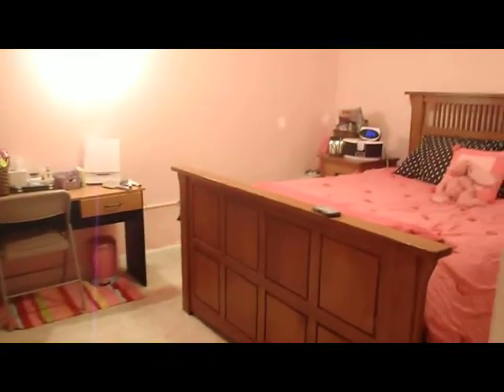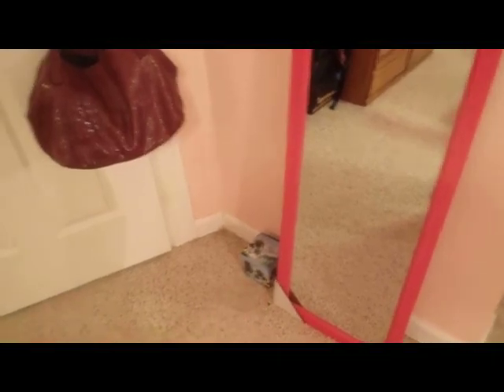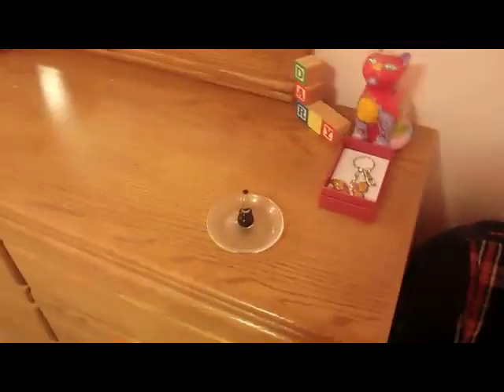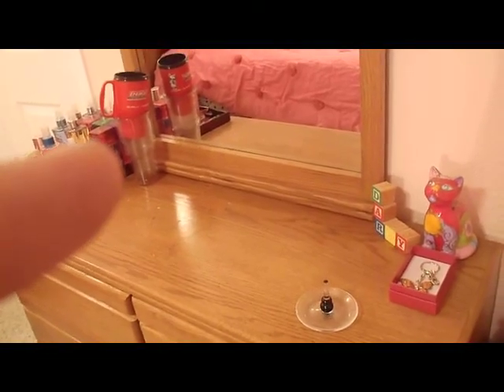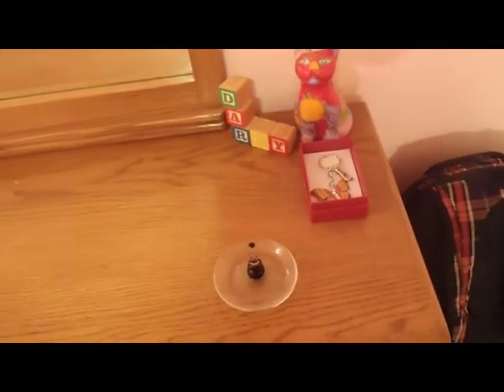When you first open my door, this is what you see. Then you close the door. I have my purse right there, and a mirror. That little blue thing is something for one of my mom's workers. This is my backpack sitting on top of a Mac box. Then we have my dresser with some cute little cups right there. That's really cute.